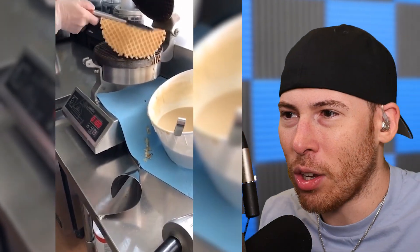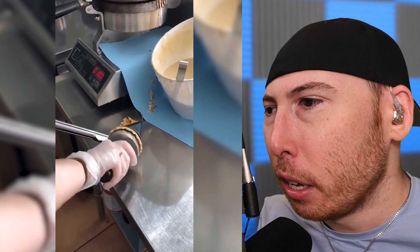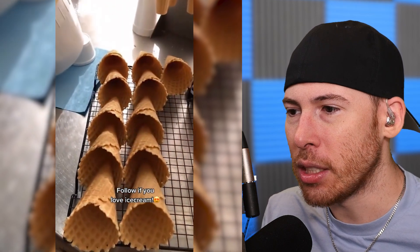What are we making now — waffle cones? Waffle cones! You see, I know my stuff. I love ice cream.